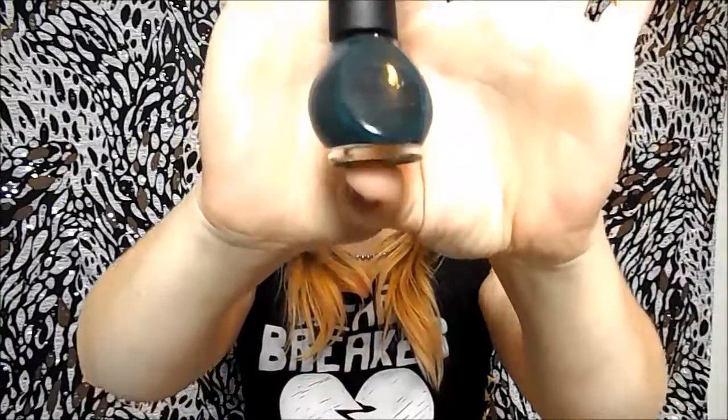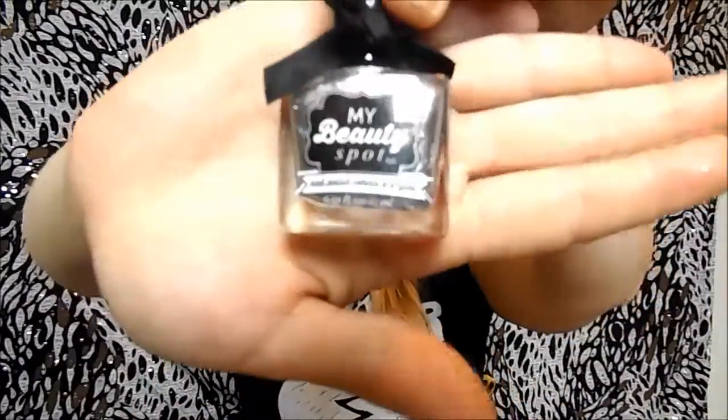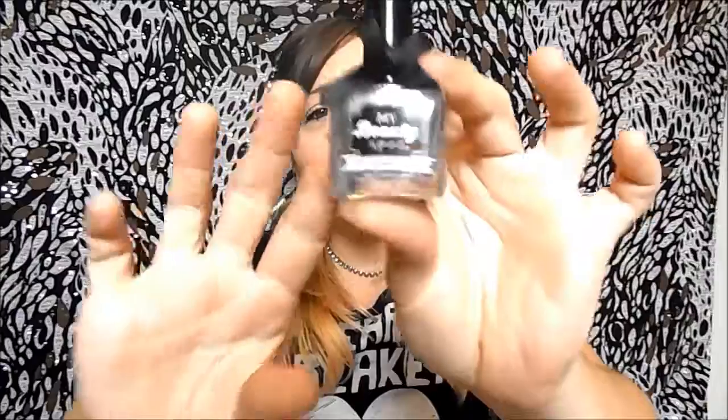This color I can actually tell you. This is Chloe Had a Little Lamb. It has a name. I got it in a glam box kind of thing from Walmart at Christmas. My Beauty Spot is a pretty good brand of nail polish and I love that they all come with these adorable little bows on them.